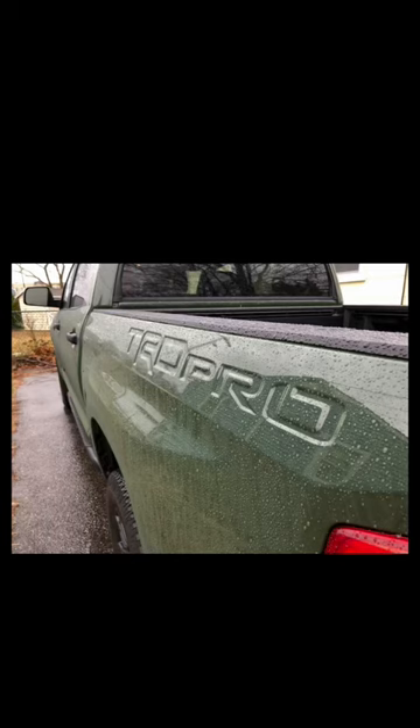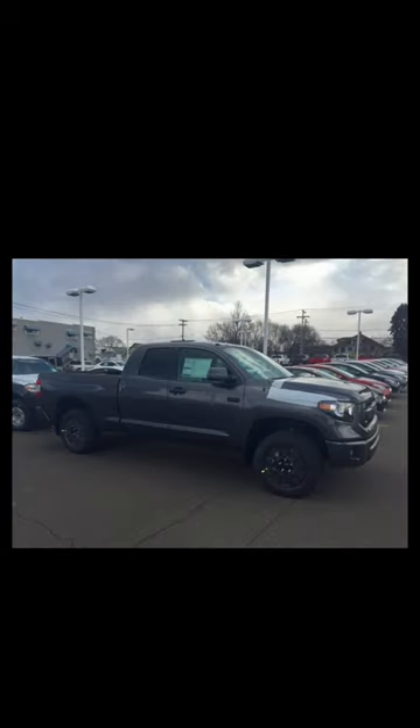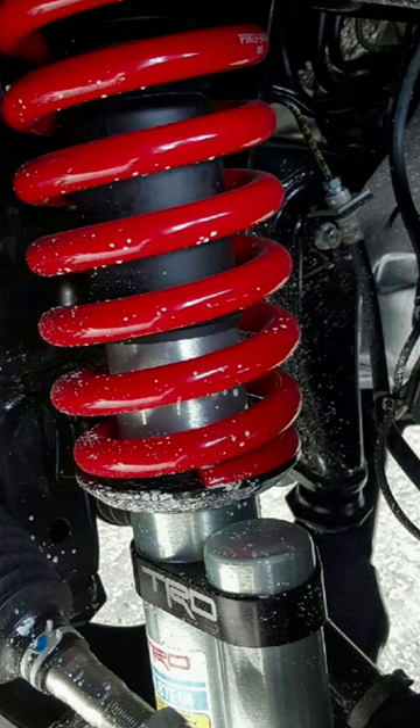When did the Toyota Tundra TRD Pro switch from an SR5 platform to a Limited platform? Well, when the TRD Pro first came out in 2015, it was pretty much an SR5 on a Bilstein TRD Pro suspension, body color all the way around, and a Heritage Toyota grille. And it was that way from 2015 to 2017.